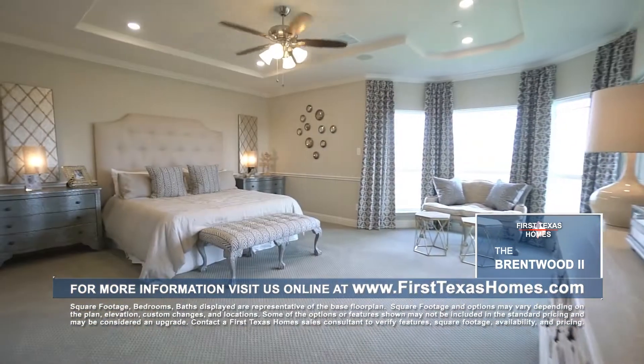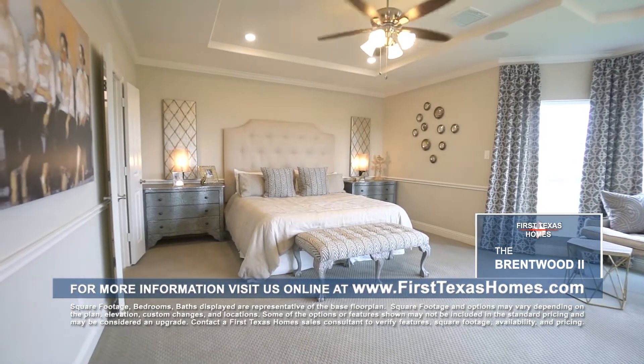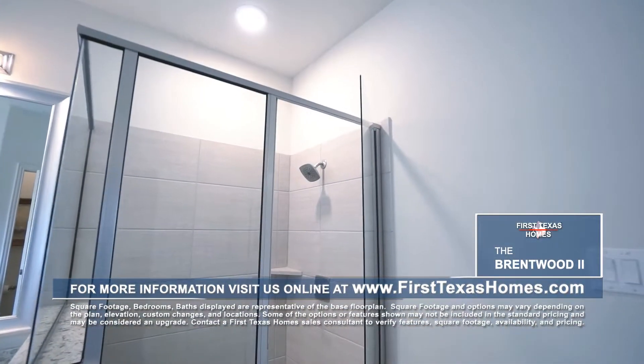The owner's suite is loaded with custom features like a tray ceiling, a separate sitting area, and crown molding, leading to the luxurious master bath with split vanities, relaxing corner garden tub, and extended walk-in shower.